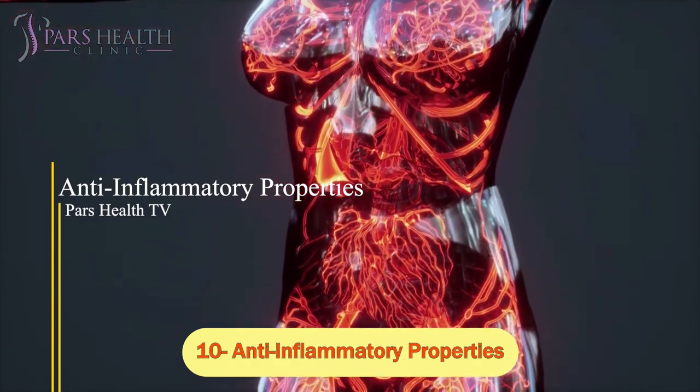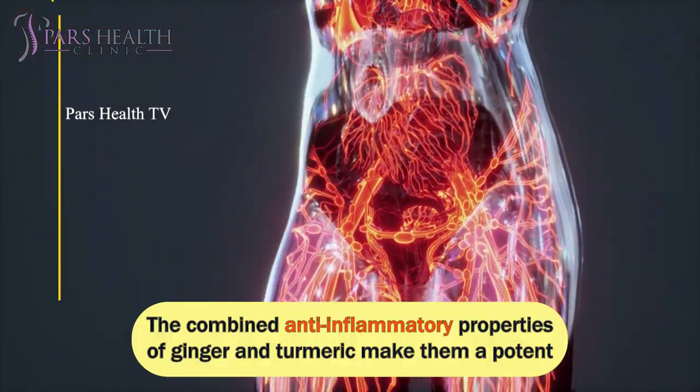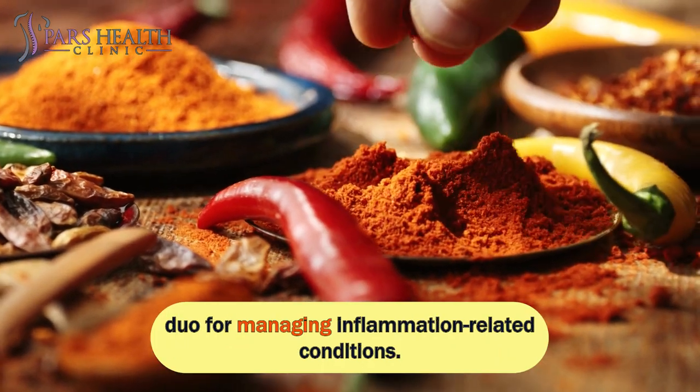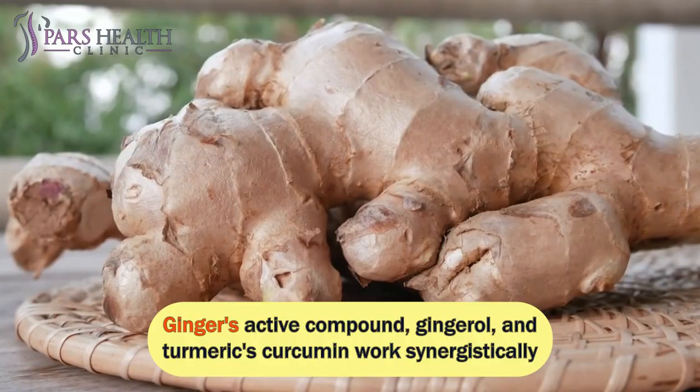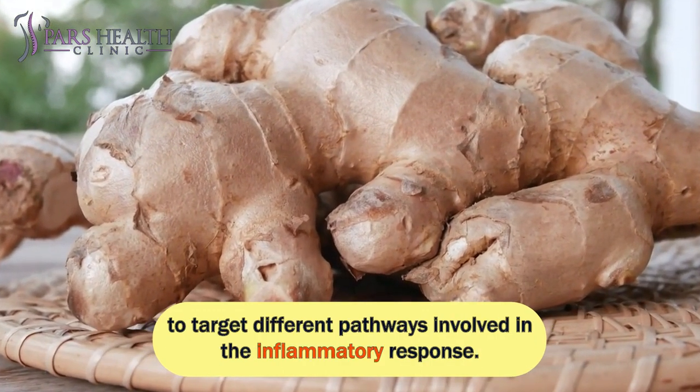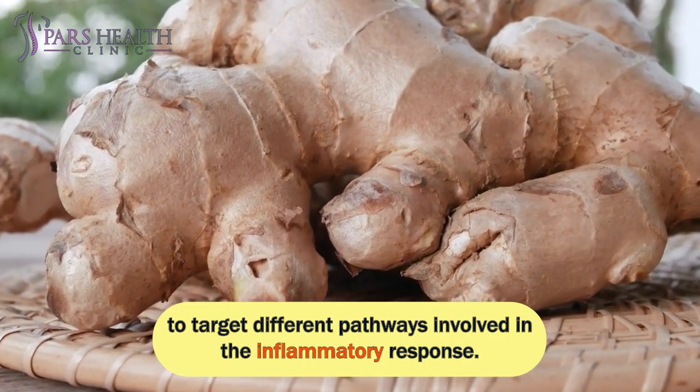Number 10: Anti-inflammatory properties. The combined anti-inflammatory properties of ginger and turmeric make them a potent duo for managing inflammation-related conditions. Ginger's active compound, gingerol, and turmeric's curcumin work synergistically to target different pathways involved in the inflammatory response.